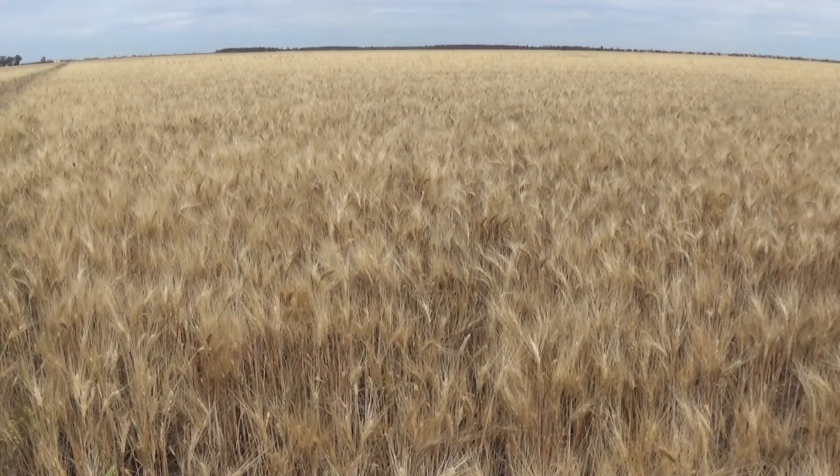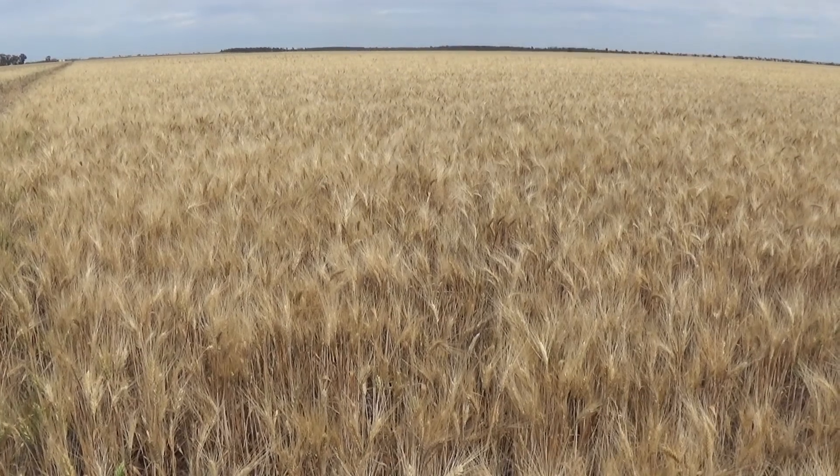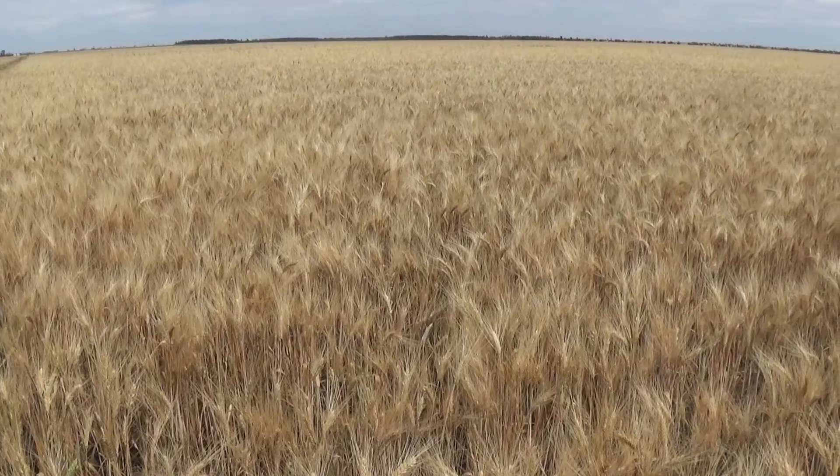Everything looks pretty close to being harvested. Not too many headers going — a few faba beans off around the area. I'll throw the drone up and we'll have a bit of a look around and see what's happening.